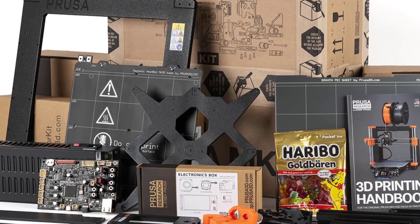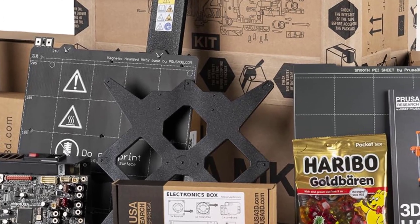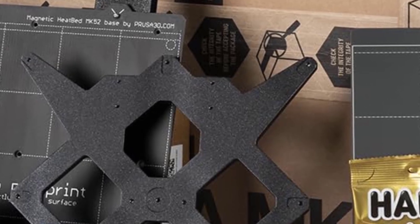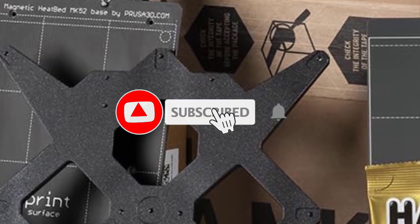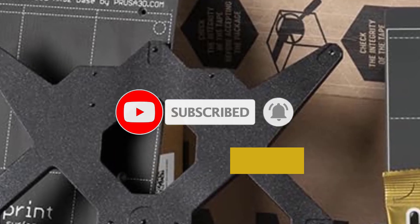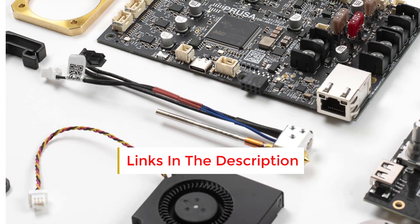The build volume remains at 250x210x210mm. The MK4 includes a custom-made 32-bit buddy board and more efficient Trinamic 2209 drivers for smoother and quieter printing compared to the MK3S series.